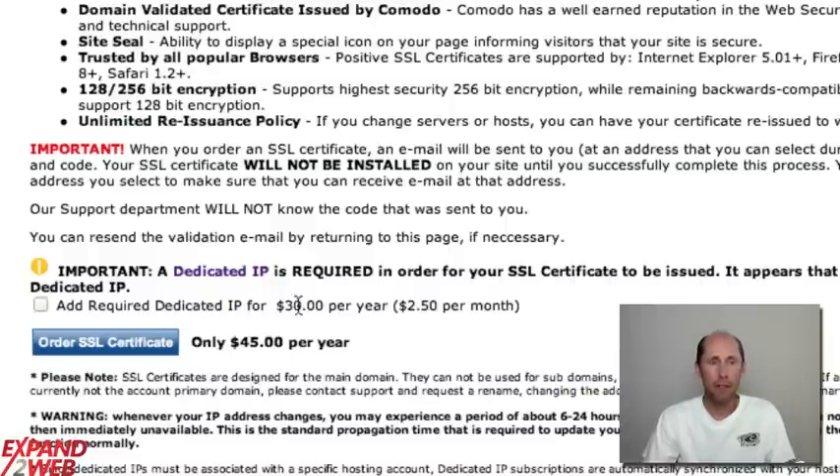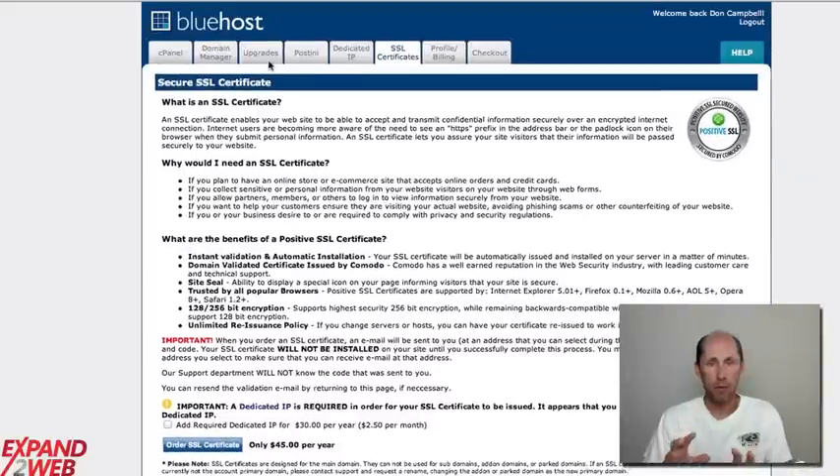Once you have this, you can reference your site with both HTTP and HTTPS and deliver your site securely. One thing to note on Bluehost: this has to be for the primary domain on the account, because you can have many domains associated with your Bluehost account, but you can only put SSL on the primary domain.